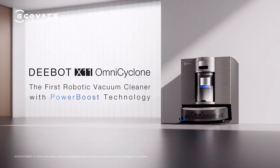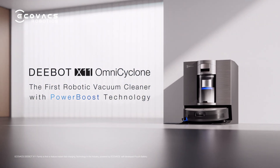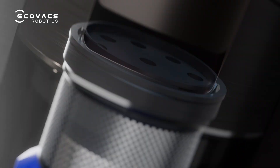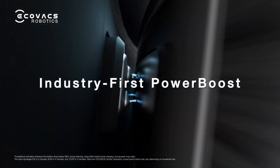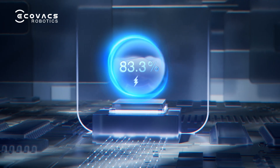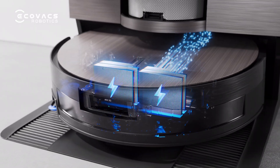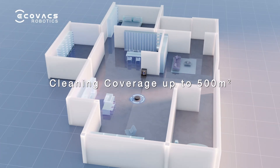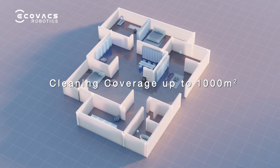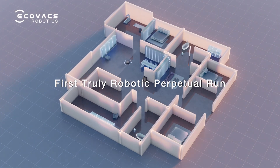Introducing the brand new D-BOT X11 with Omni Cyclone Station. Equipped with the industry's first power boost technology, X11 triggers instant battery recharge with every mop wash, restoring 6% in 3 minutes — delivering the first truly robotic perpetual run.